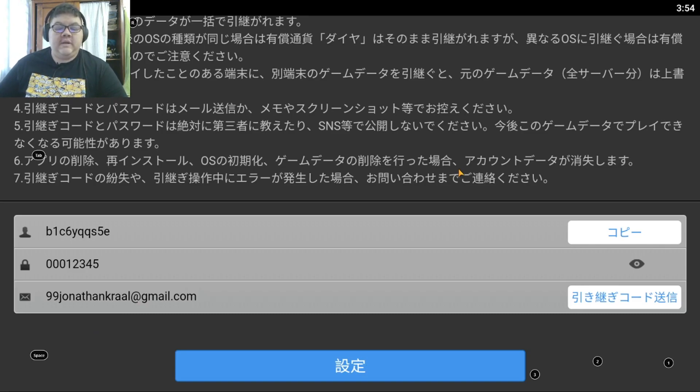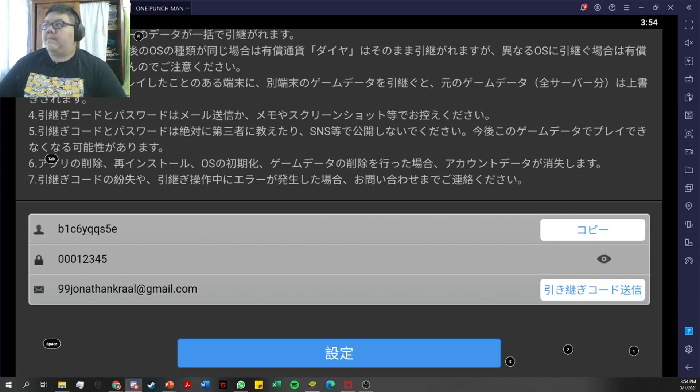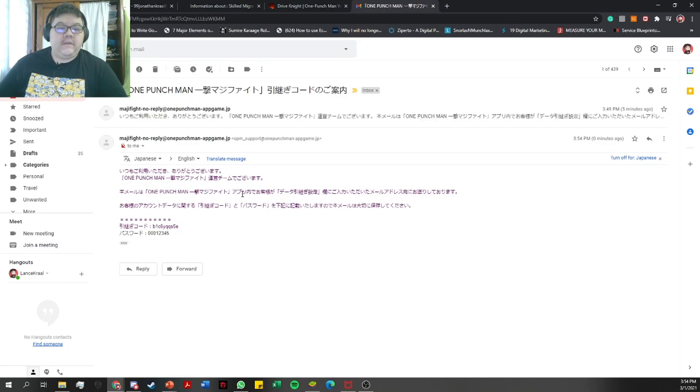I'll show you exactly what I mean — I'll bring you to my email. I'll just refresh it and then I'll get an email from Magified no-reply. It says your password has been changed, so it's now 0-0-0-1-2-3-4-5. That's it guys, very simple.